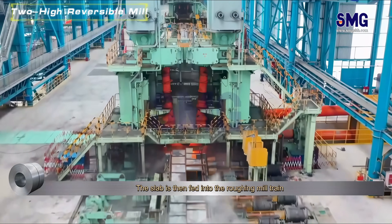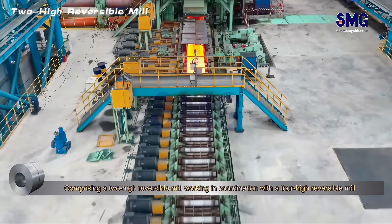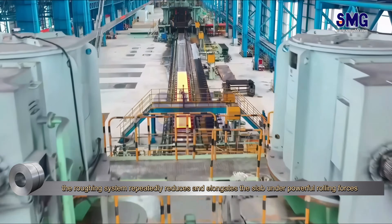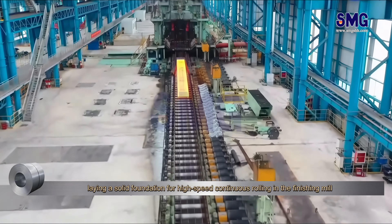The slab is then fed into the roughing mill train. The roughing system repeatedly reduces and elongates the slab under powerful rolling forces, laying a solid foundation for high-speed continuous rolling in the finishing mill.